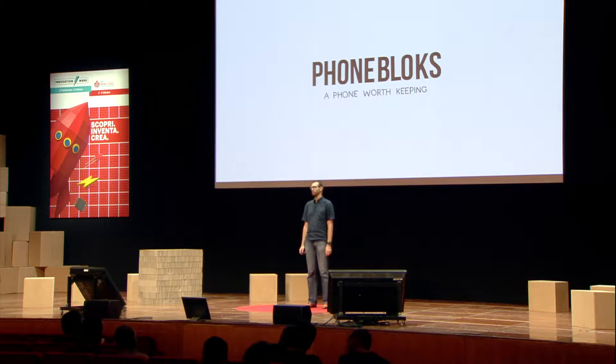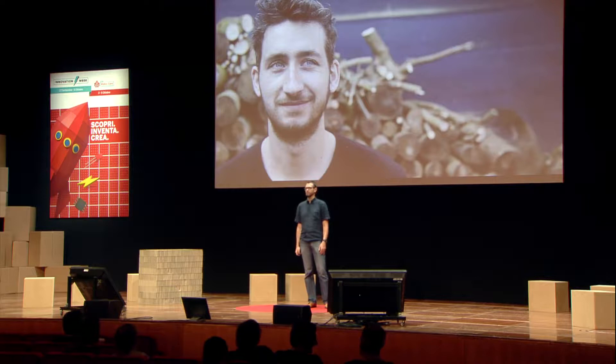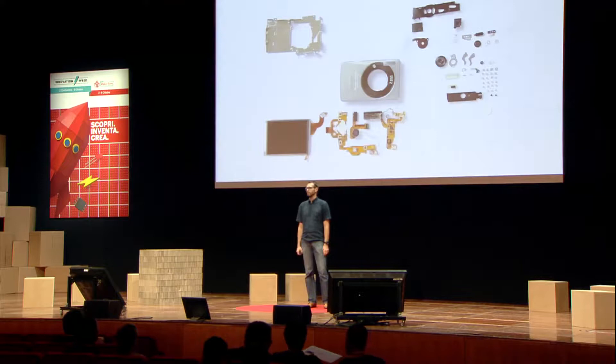Hi, thank you for joining us today. My name is Gavin Dapper. I'm here to tell the story about Phoneblocks. Phoneblocks started about a year ago, and it started with this guy, Dave. Dave had a problem — he had a camera, and his camera was broken.